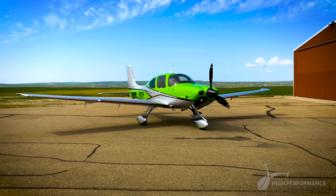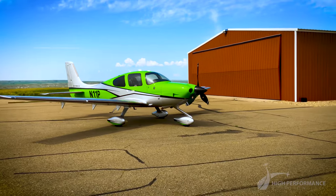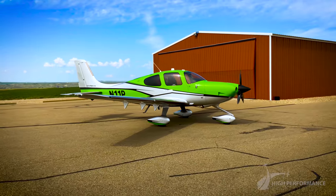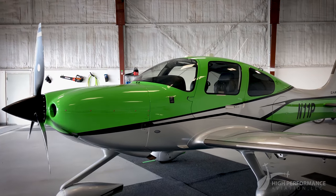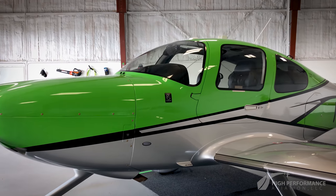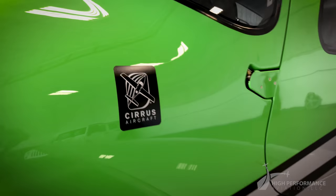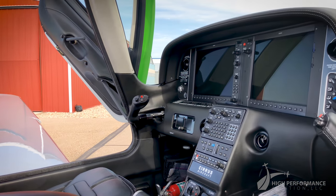November 1-1 Papa is a stunning 2016 turbocharged Generation 5 Cirrus SR22T GTS, the ideal airplane for many missions. It combines all available features for an amazing experience. The Cirrus SR22 is the best-selling general aviation airplane in the world, and the GTS is the Cirrus SR22 flagship.